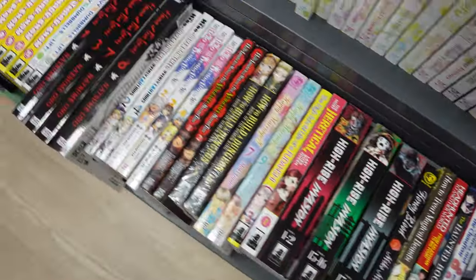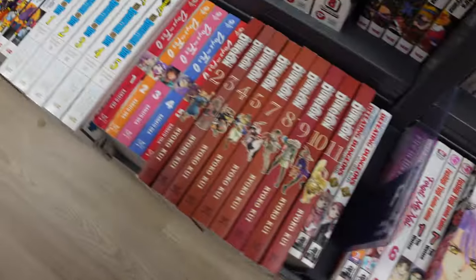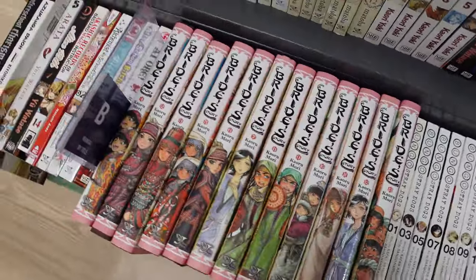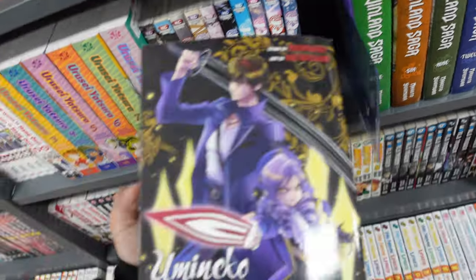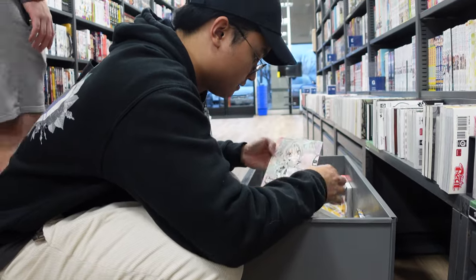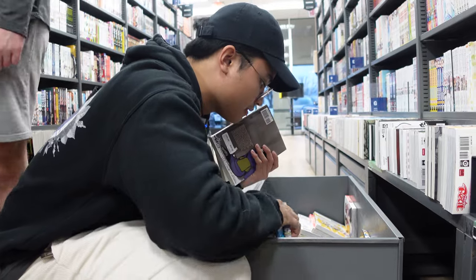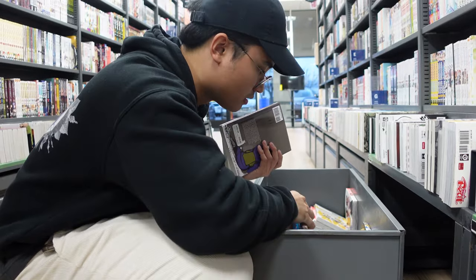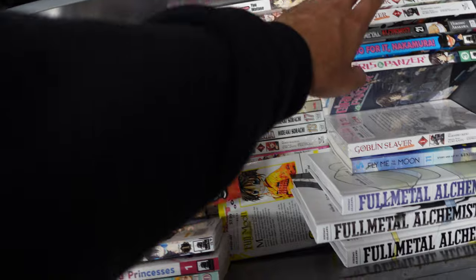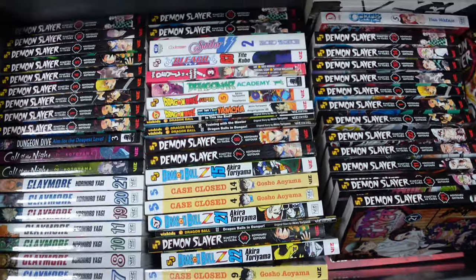One thing that I did notice in this Book-Off is that the light novel section was very small, limited to only one shelf or maybe even one part of the shelf. So if they could improve upon that, that would be pretty good. They also didn't have a dedicated art book section like some locations do — the Gardena one does. That's something that separates Book-Offs from one another. And here I'm just scouring through the shelves again, pulling the drawers out and digging through, seeing if I could find anything. I unfortunately didn't, but I think it's really cool that I'm able to pull these out and see what's not on the shelf or what they weren't able to stock.